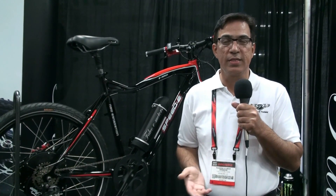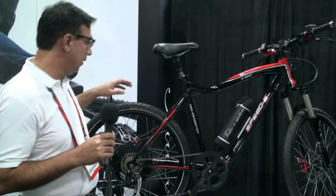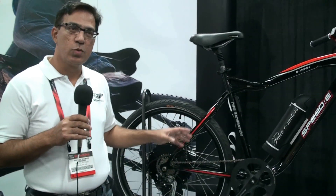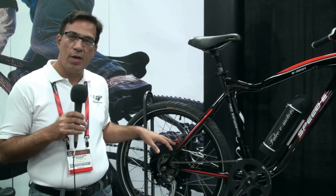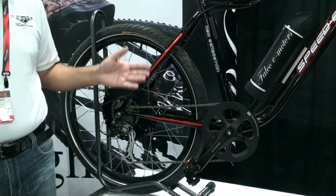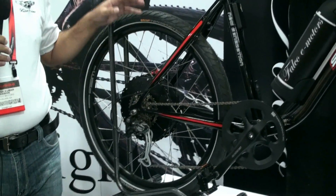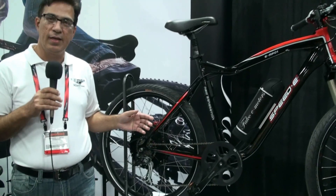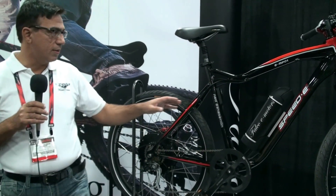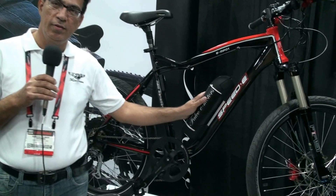This is our second Interbike. Let me show you some of the systems we have. This one is Speedy, the Swiss brand. They are using our 500-watt motor to launch in the Swiss market. The bike is capable of delivering 45 kilometers per hour. It's a pedal-assist system with a 36-volt, 11.6 amp-hour battery.